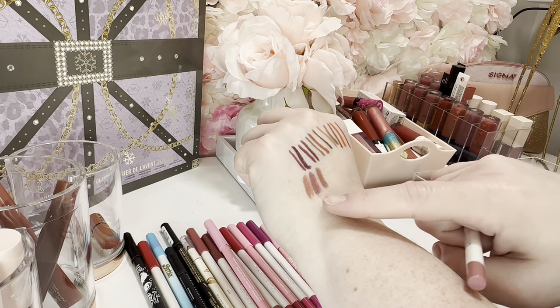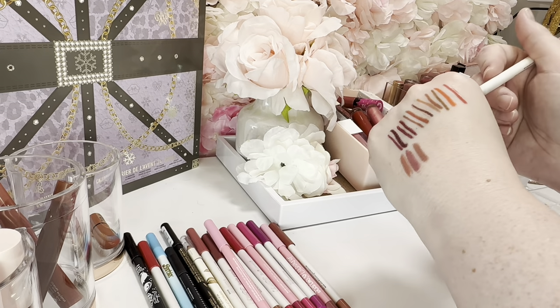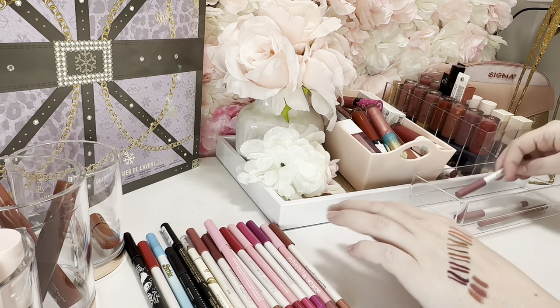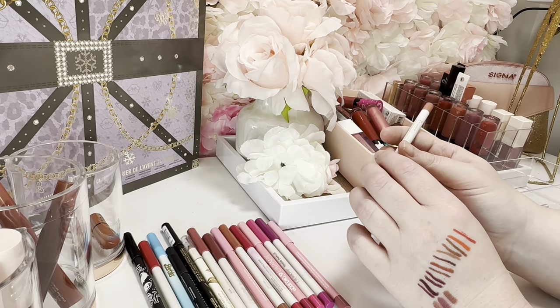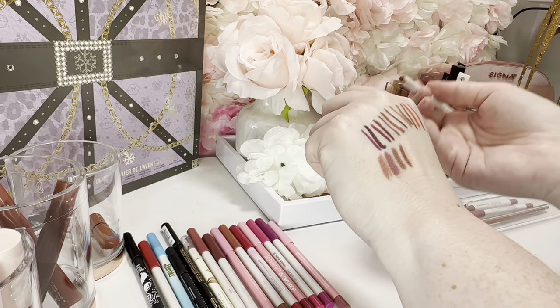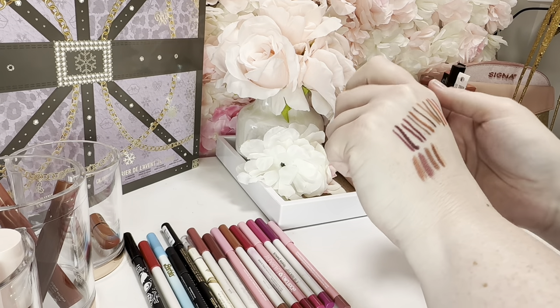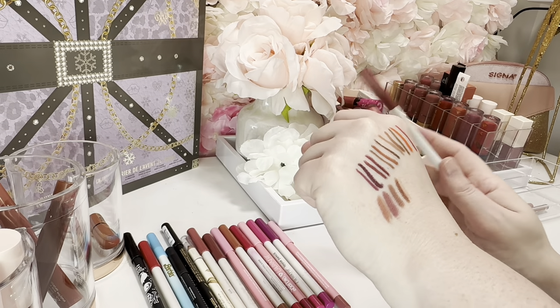These are very similar but still different enough. If I hadn't used them yet I probably would declutter at least one. This is '951' — at this point I've already used it, so it's kind of pointless to get rid of it, but I feel like 951 is too brown so I can get rid of that one.